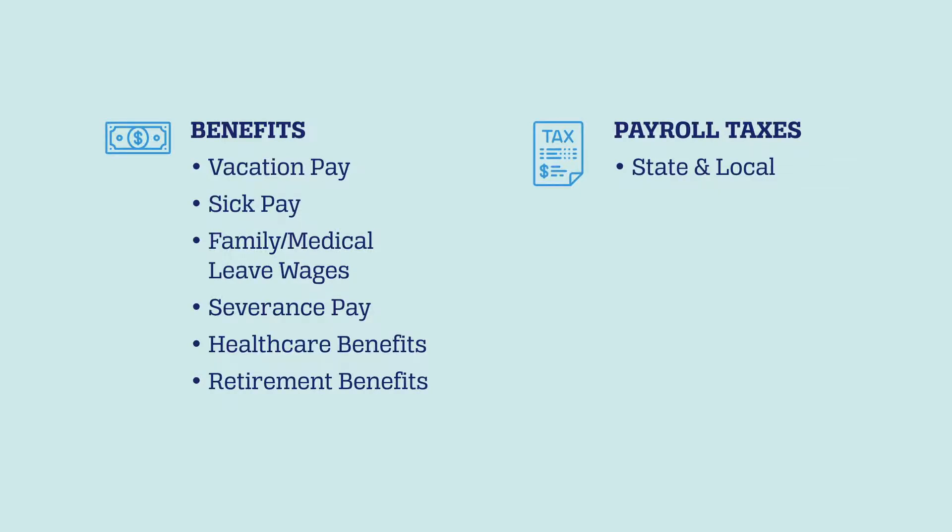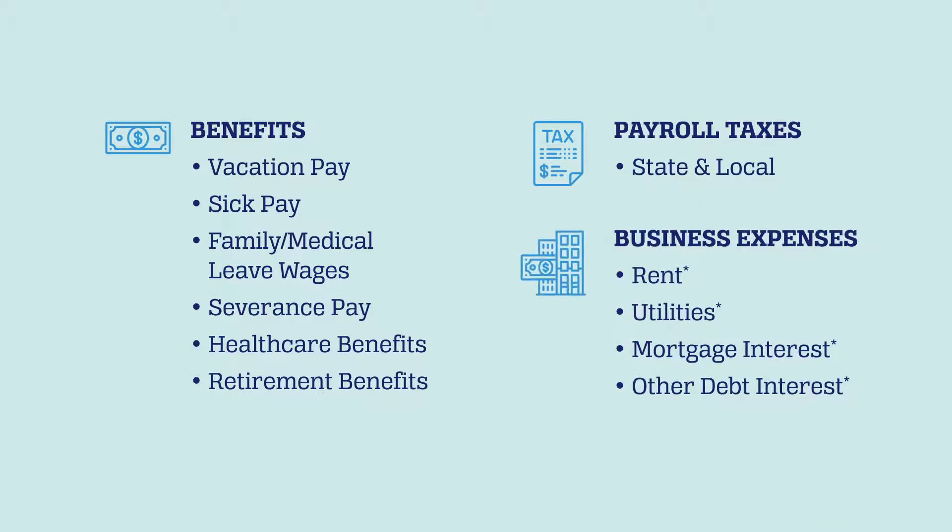The funds can also be used for certain other business expenses, including qualifying rent, utilities, mortgage interest, and other debt interest expenses.